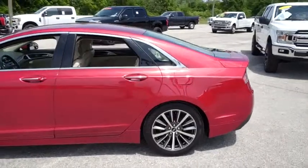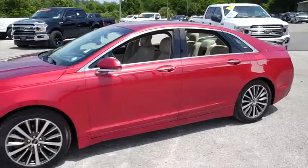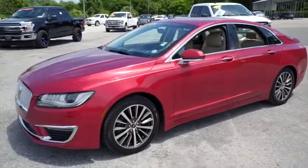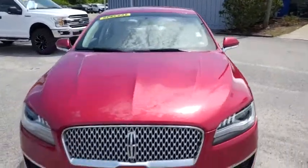Today, Gibson Truck World proudly presents this beautiful, super luxury, smooth ride-gliding, luxury sliding Lincoln MKZ with those beautiful alloy wheels. Wow, this thing is surely breathtaking.